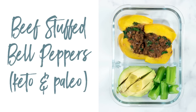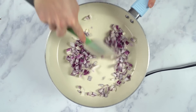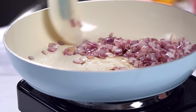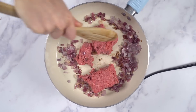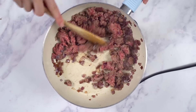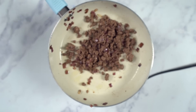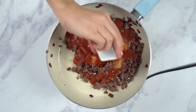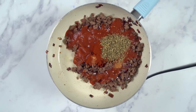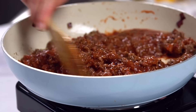Next up, I'm gonna be making my beef stuffed bell peppers. Now these are paleo and keto friendly. I'm gonna start by adding some coconut oil to a skillet over medium heat, then saute some chopped purple onion until they're slightly soft and translucent. Next up, I'm gonna add some grass-fed ground beef and continue to cook that until the meat is brown and fully cooked through. Once the meat is done, make sure you drain the grease, then add the beef back to the skillet. Now I'm gonna add in some sugar-free tomato sauce, garlic powder, paprika, Italian seasoning, dried basil, and some sea salt and pepper.